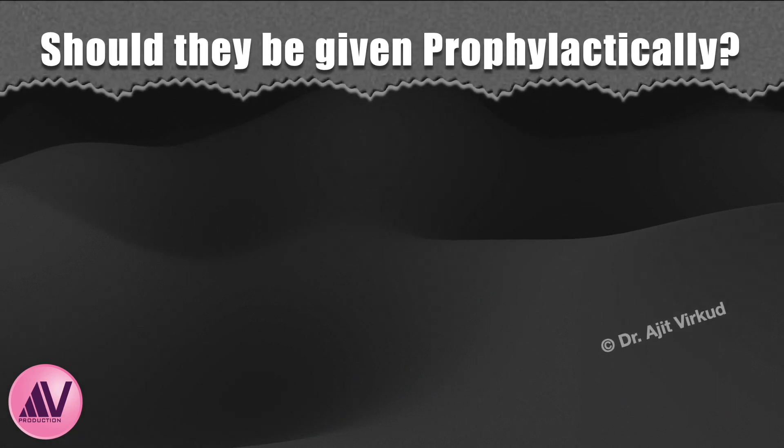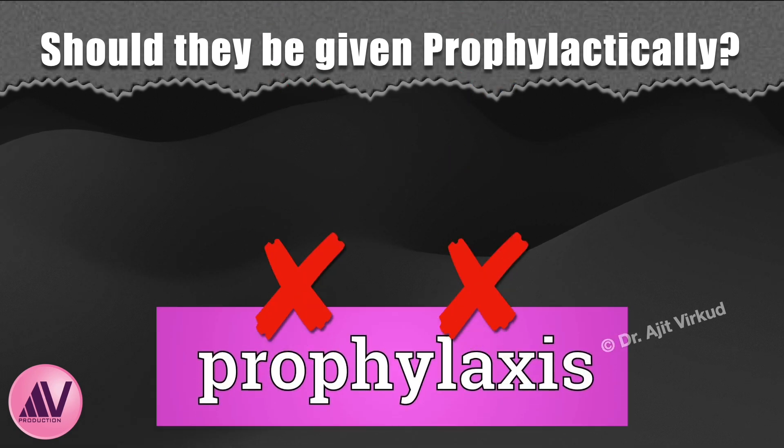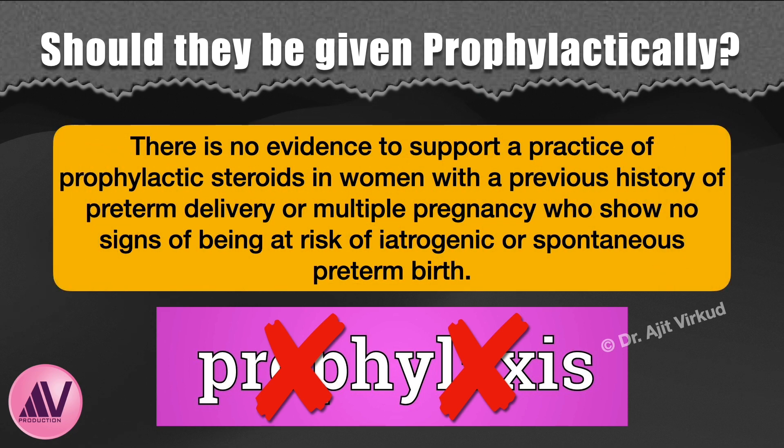Should corticosteroids be given prophylactically in pregnant women with a history of previous preterm birth? The answer is no. There is no evidence to support a practice of prophylactic steroids in women with a previous history of preterm delivery or multiple pregnancies who show no signs of being at risk of iatrogenic or spontaneous preterm birth.